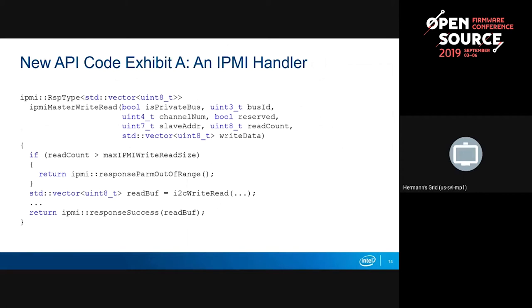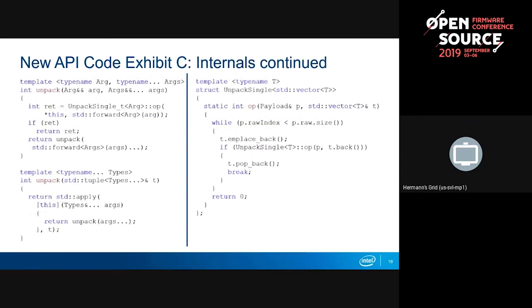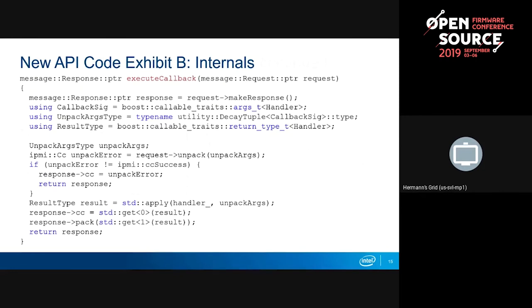When you define a function handler, you can return something in kind of the same way that you receive it. You get to choose the shape of the thing you're returning with this response type declaration, where you basically pass in the types of a tuple you want to return. You return a tuple that will then get packed back into a bit stream that can get sent back to the caller. The handler returns that tuple, and it packs in the return code and then sends it on its way.